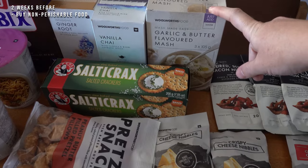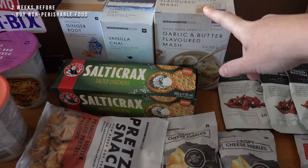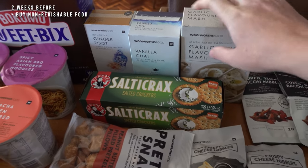Two weeks before you start, I like to buy all of my non-perishable food items. If you're using commercial freeze-dried or dehydrated hiking food, now is a good time to order it so it has time to reach you. I also buy any other consumables I might need, like toiletries or sanitary items. You can even get gas or fuel for your stove at this point if you are not flying, because you cannot take gas canisters on an airplane — not in checked luggage or hand luggage.